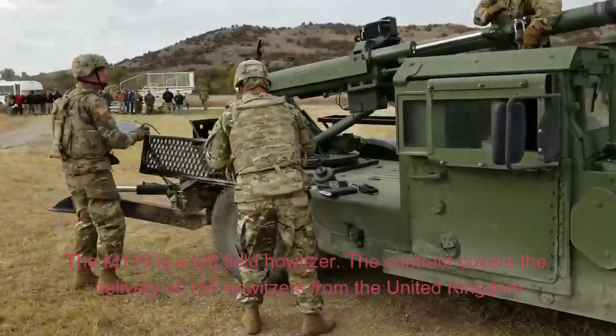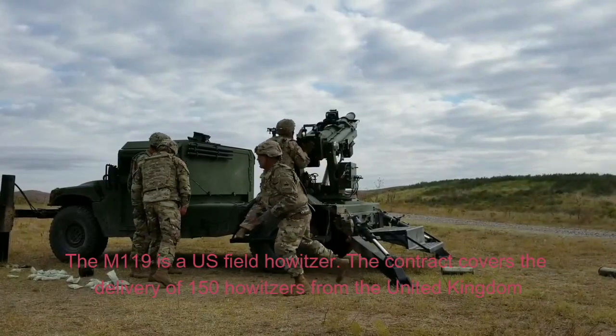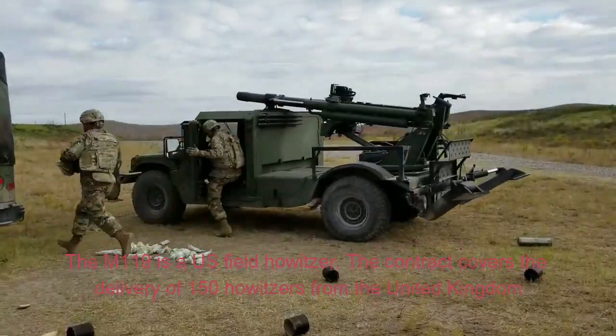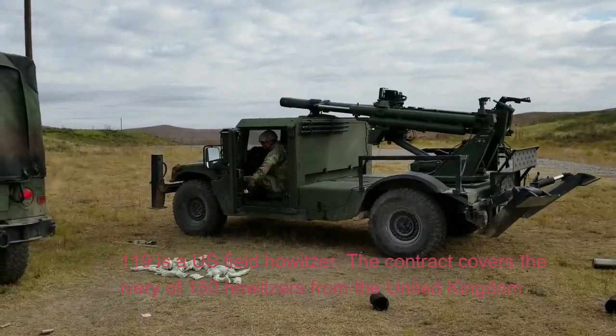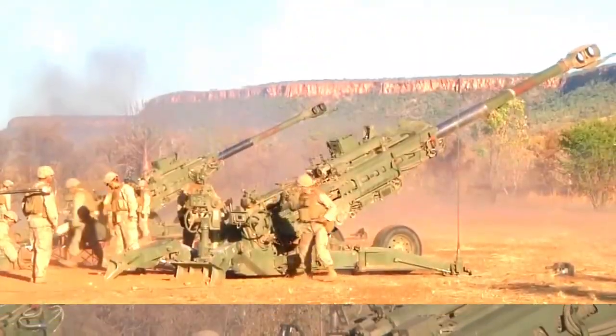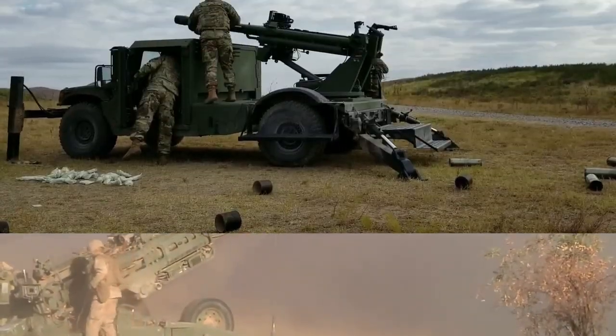The M119 is a U.S. field howitzer. The contract covers the delivery of 150 howitzers from the United Kingdom, and it is planned that another howitzer will be produced under license in the United States. These howitzers were built in large numbers.